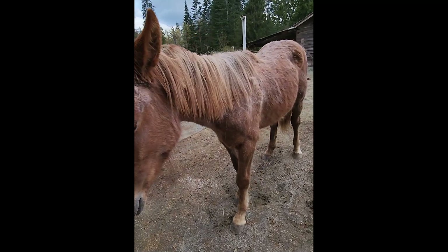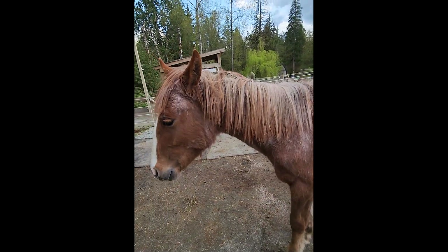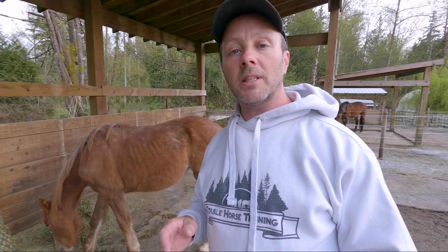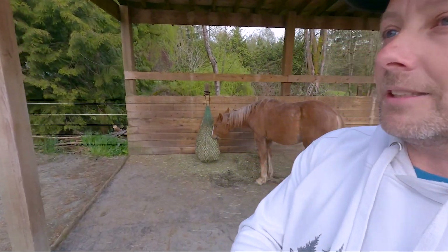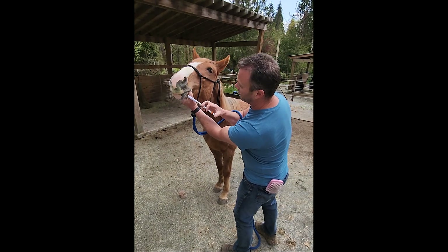She's had her second delousing two days ago and her second deworming today. I've had a lot of questions about why you have to do it twice. The reason is that the chemicals in the medicine don't kill eggs. If there are any eggs inside the animal or on the outside — ticks or lice — you're never going to kill them. They'll just hatch and you'll be back to square one with just as many lice, ticks, or worms.